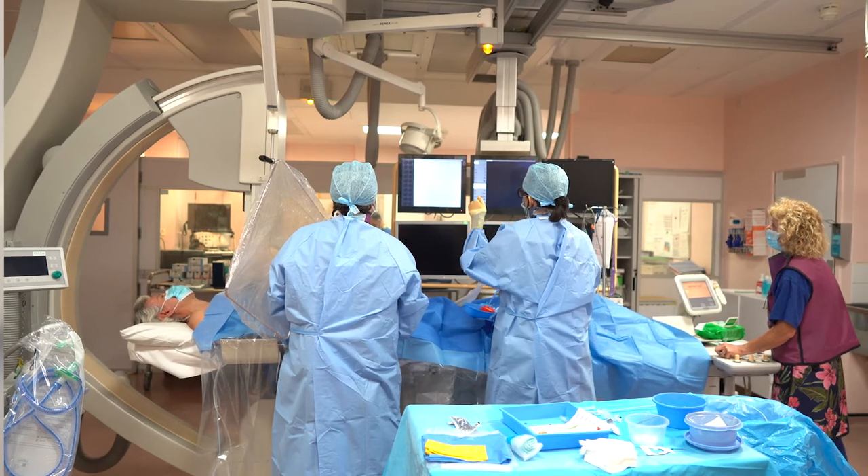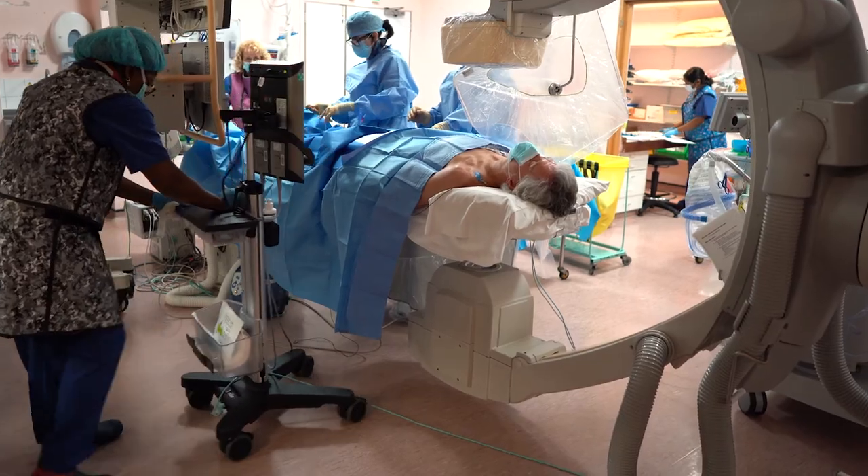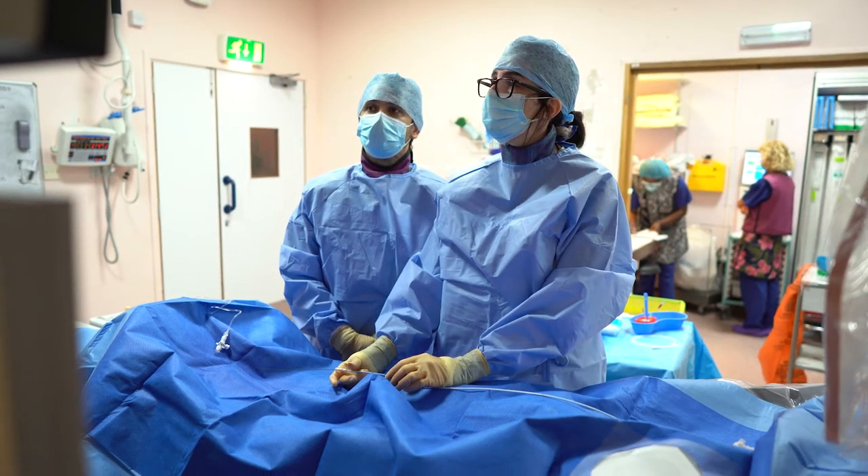Approximately 1 in 10 patients are treated for rejection in the first year after heart transplant. For this reason, routine biopsies are scheduled at set time intervals for the first year. At Harefield, you can expect to have between 3 to 6 heart biopsies in the first 6 months of your heart transplantation.